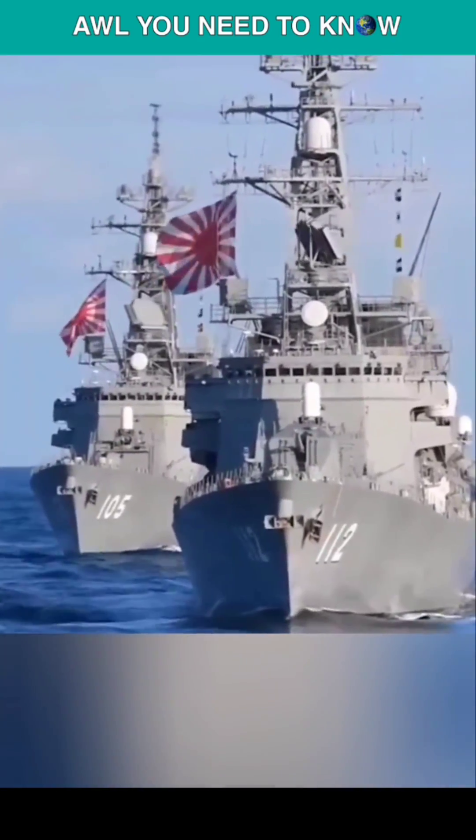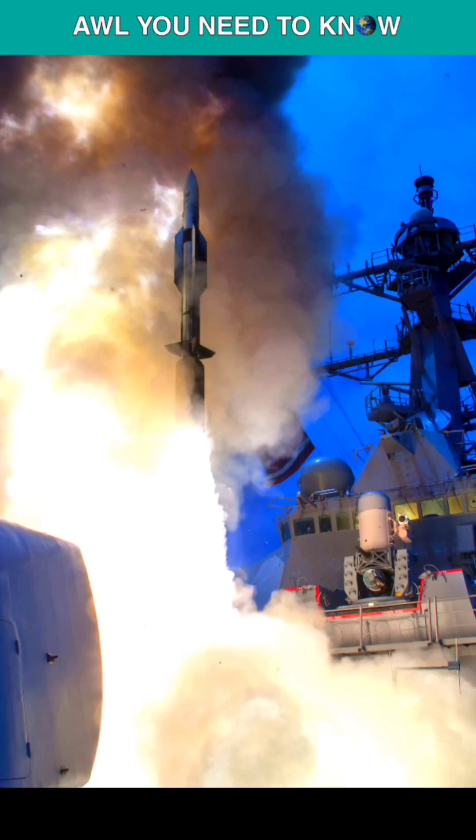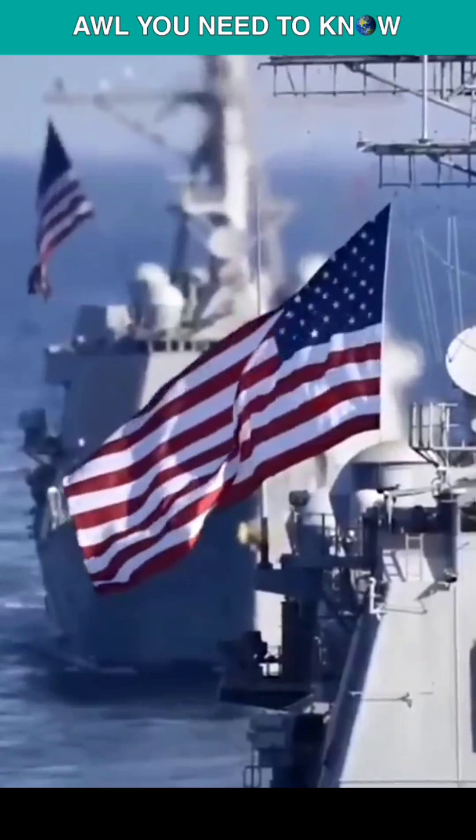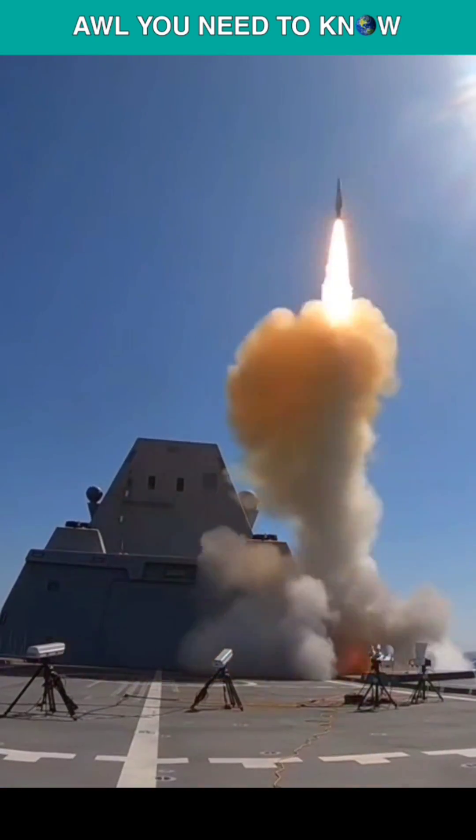For anti-aircraft warfare screening, a destroyer carries surface-to-air missiles like the RIM-66, 162, and 174. But what if the threat is coming from space? Not a problem — they also have RIM-161 anti-ballistic missiles on board.